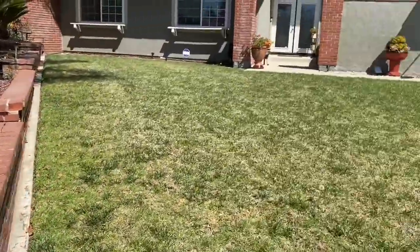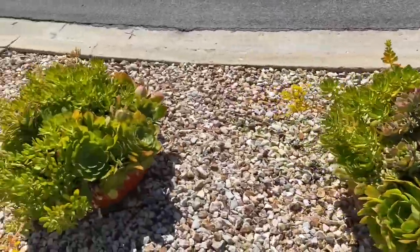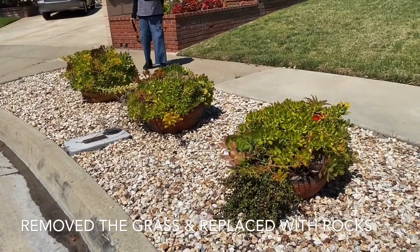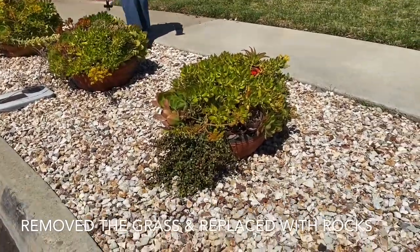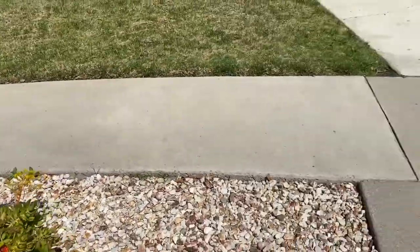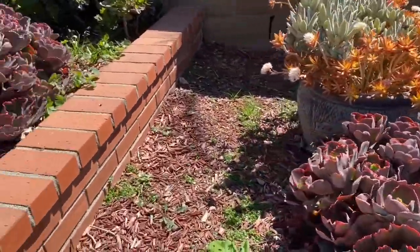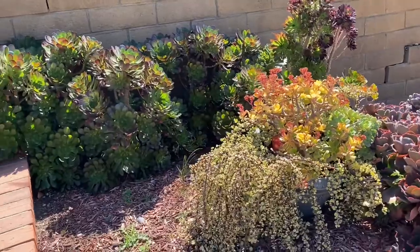We are back home - home sweet home. These are the succulent beds we installed last year with a drip system. It's Mexican clay pottery. Very easy to take care of. I gotta do some weeding over here. Our Echeveria gibbiflora is still going strong. Lots of weeds because of the recent rains and the cool weather - I just couldn't get myself to come out here.